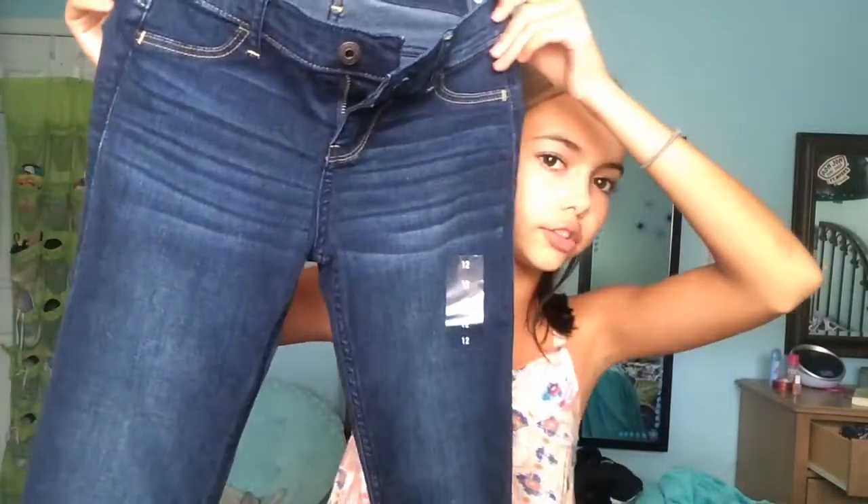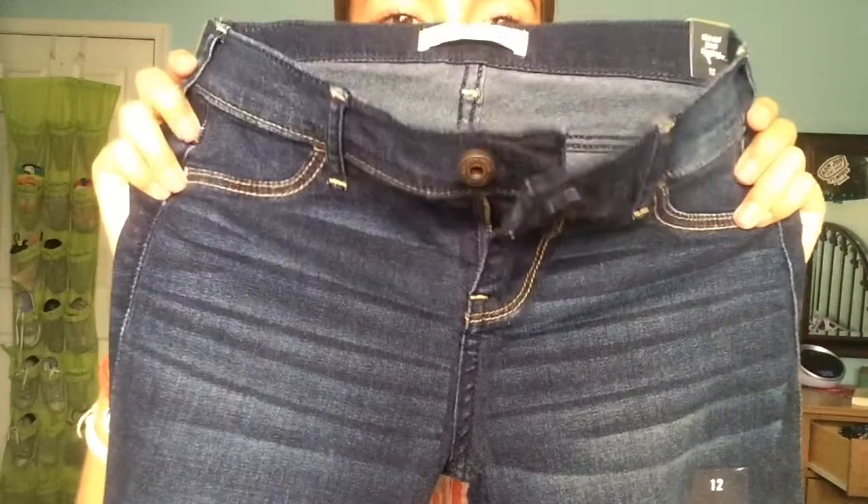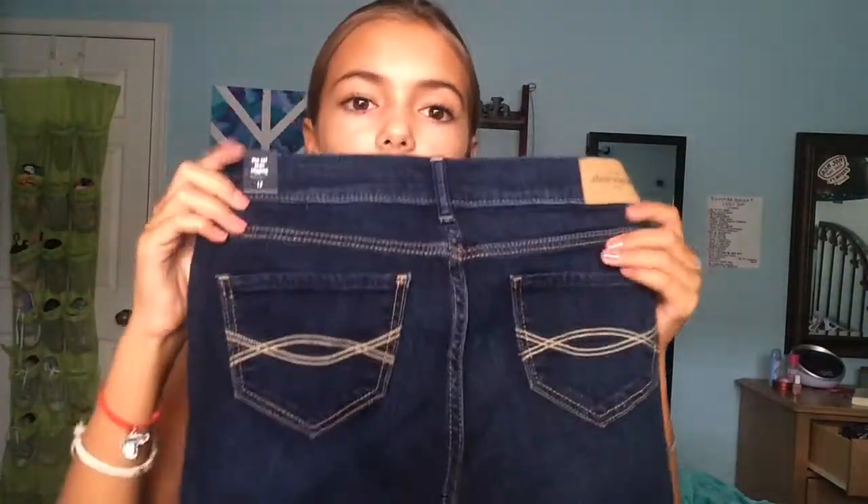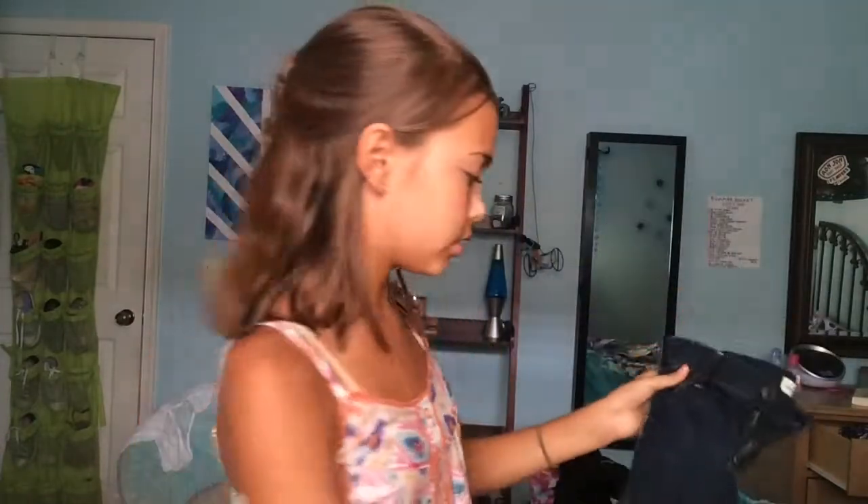The next place that I went was Abercrombie, and I only got one thing from here because my jeans from last year still fit me. I just got these jeans — they're actually jean leggings, so basically jeggings. They're just dark wash, the darkest of dark wash. They have fading at the knee and thigh area, and they have pockets on the back. They're super comfortable, really soft and stretchy. Abercrombie jeans just fit me really well and look good on me.